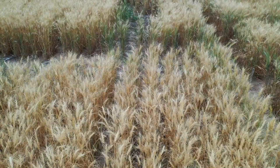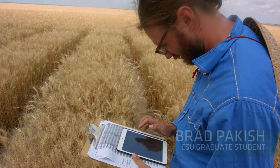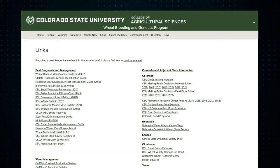I appreciate Dr. Scott Haley and his program working so diligently on this problem, and I'm optimistic that some of the varieties we've got going forward are going to be a good tool to help combat this thing. You can find answers about the wheat stem sawfly on CSU's Wheat Breeding and Genetics Program website — look for the links page and click on the Wheat Stem Sawfly Q&A.